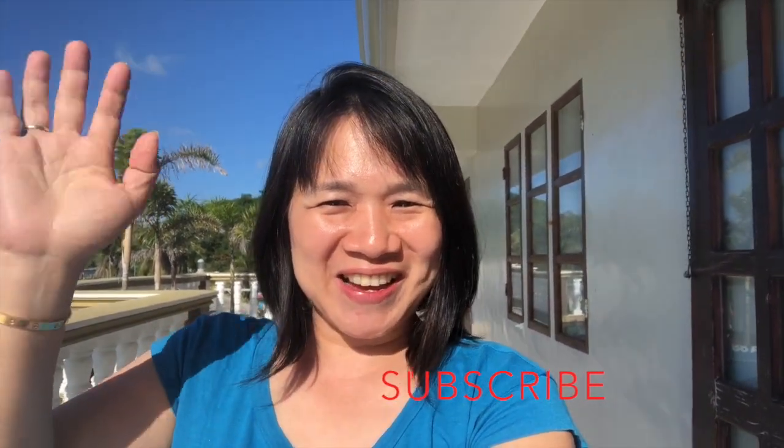Thank you for watching my videos. Don't forget to subscribe to my channel. See you around!